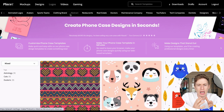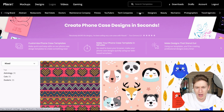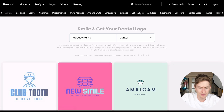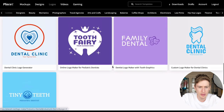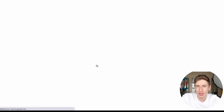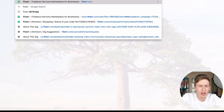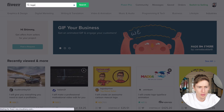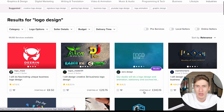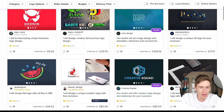On the logos section you've got animated logos, clothing brand, abstract, and then it splits by business type: restaurants, real estate, doctors, fitness, YouTubers, tech companies, dentists. As soon as I clicked dentists my mind started swimming with ideas of how to make money from this. You've got two pages of different dentist logo ideas and you can edit them drastically. What I thought you could do as a side hustle is set up Fiverr gigs for logo creation.